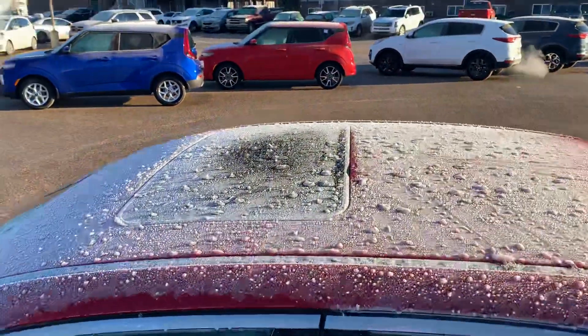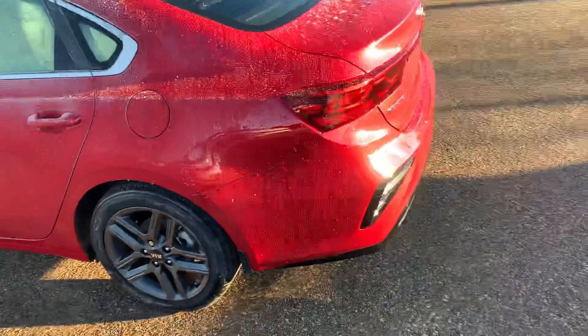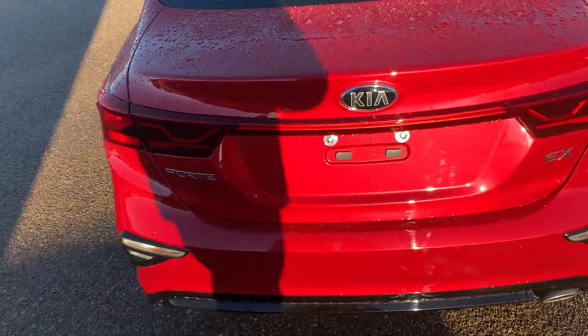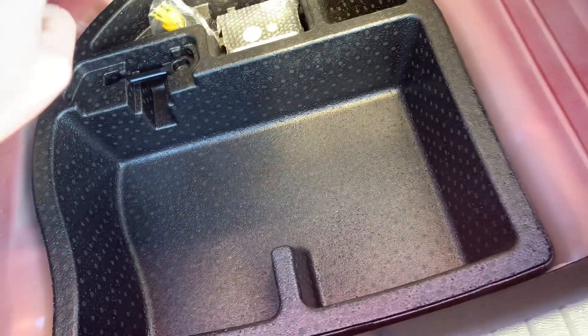Sunroof up top. A little frosty out today. Working our way around to the back — LED taillights as well. Just going to pop open the trunk here. Absolute ton of space in the back of the Forte. We've got some extra storage down below as well as our tire mobility kit.